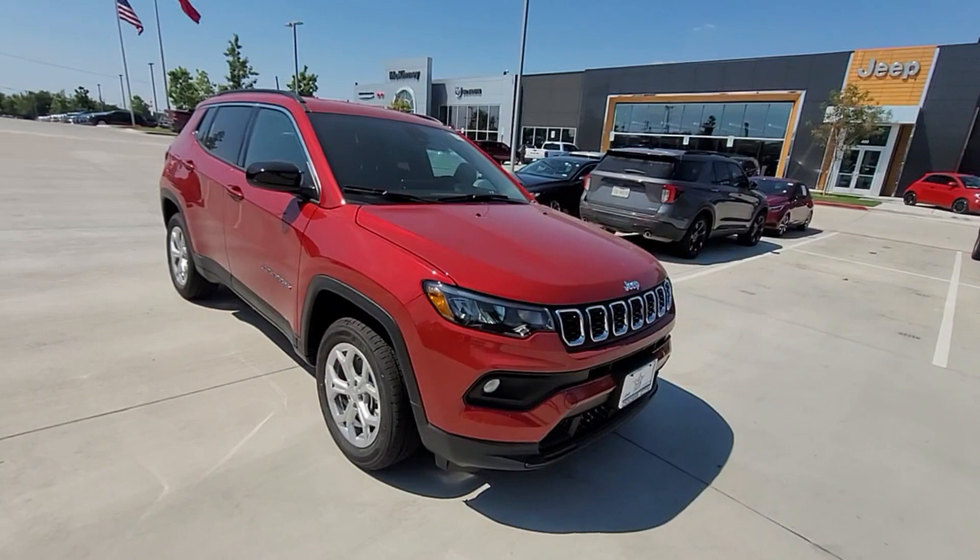Pass-through rear seat, Bluetooth, brake assist, keyless start, rear spoiler. This is a top rated dealer — make an appointment today to test drive this popular model.